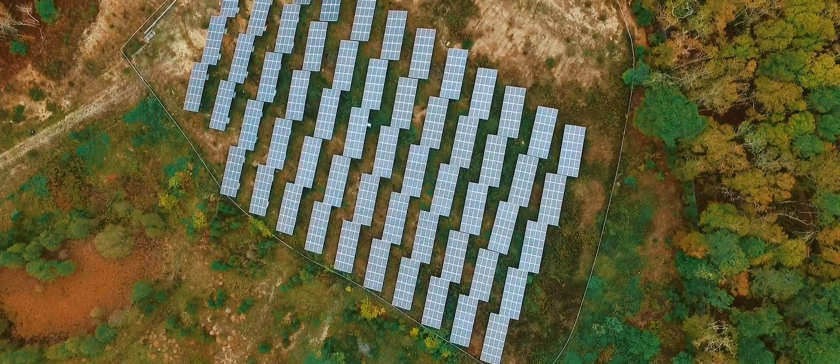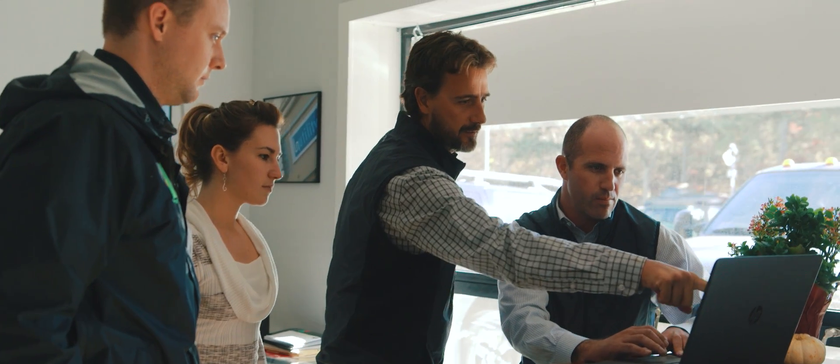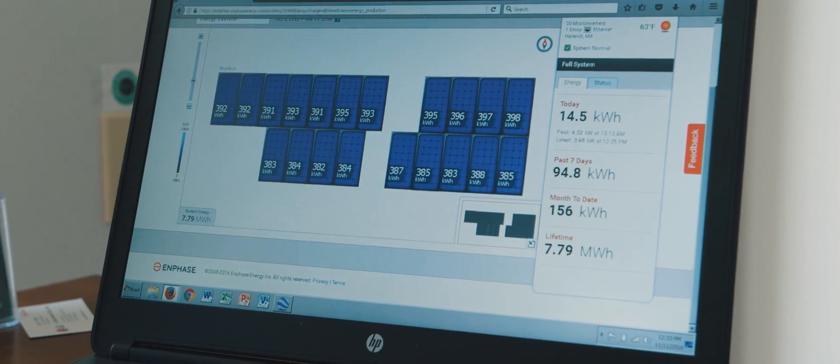Beyond the components, a system's value should be measured by the team that supports it and stands behind it. We work every day to exceed the expectations of our customers. We at My Generation Energy add value that goes beyond just a simple warranty. If you choose My Generation Energy, you're getting more than just solar panels on your roof — you're getting a partner that you can trust to help you maximize your investment, and we can all take pride in the fact that we're working towards a clean energy future.